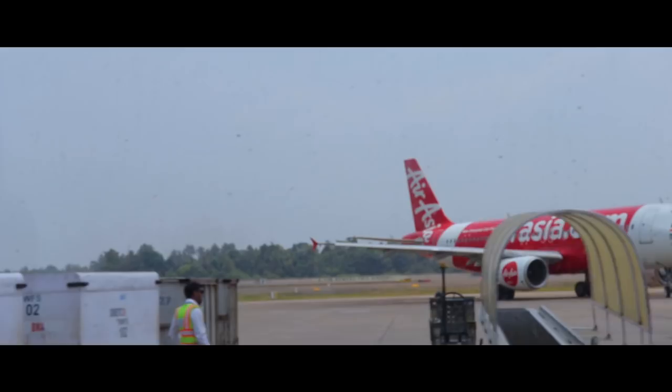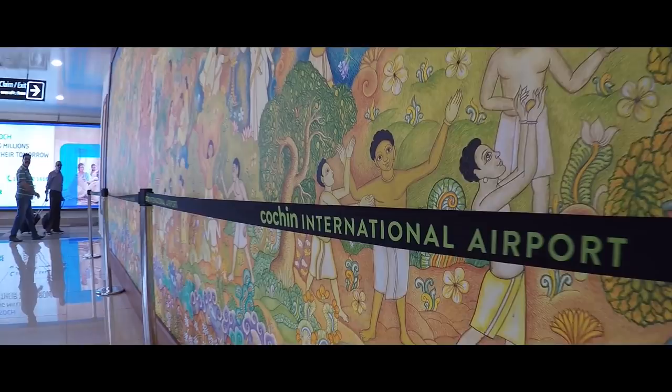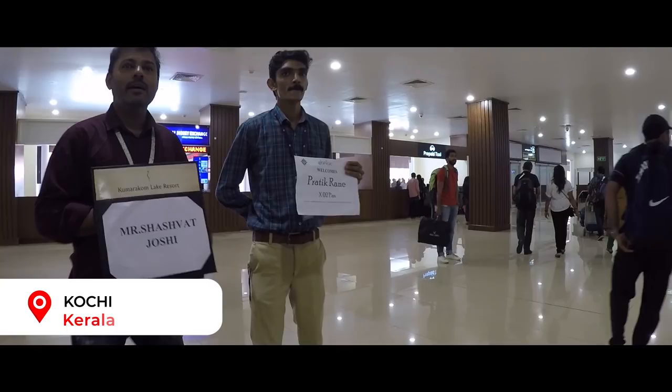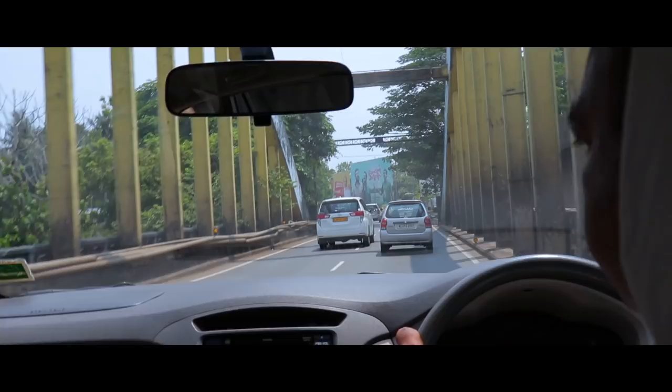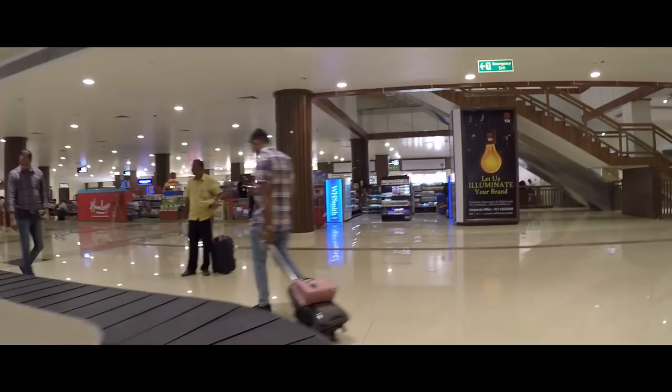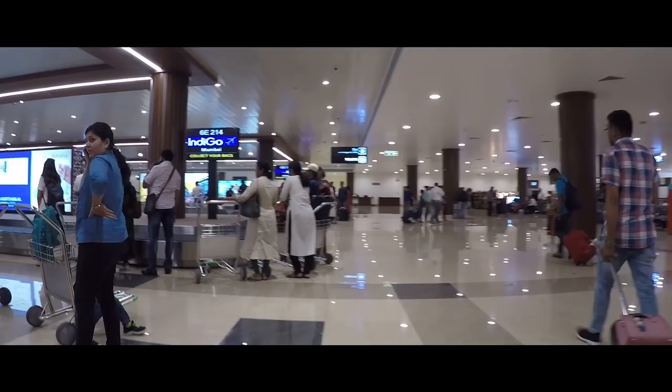The flying time to Kochi is 1 hour and 35 minutes. There are two ways in which you can reach the Forte Kochi area from the Cochin International Airport. The Cochin International Airport is the first airport in the world that completely runs on solar energy, and I think that is amazing and all airports should do the same thing as well.